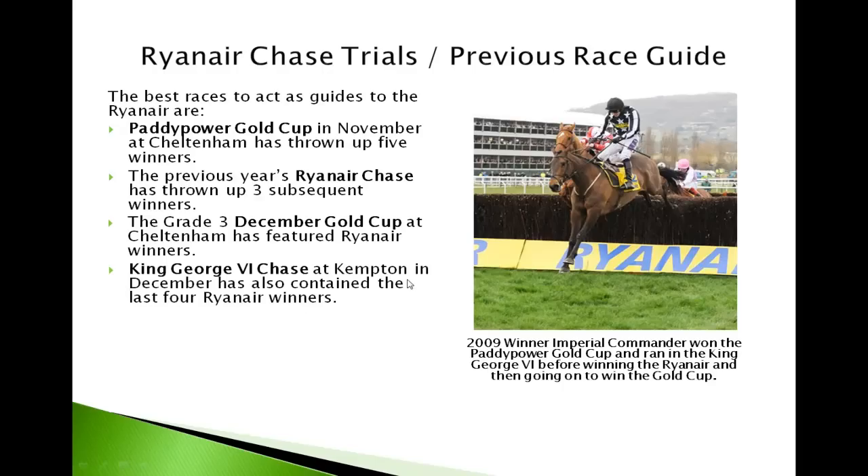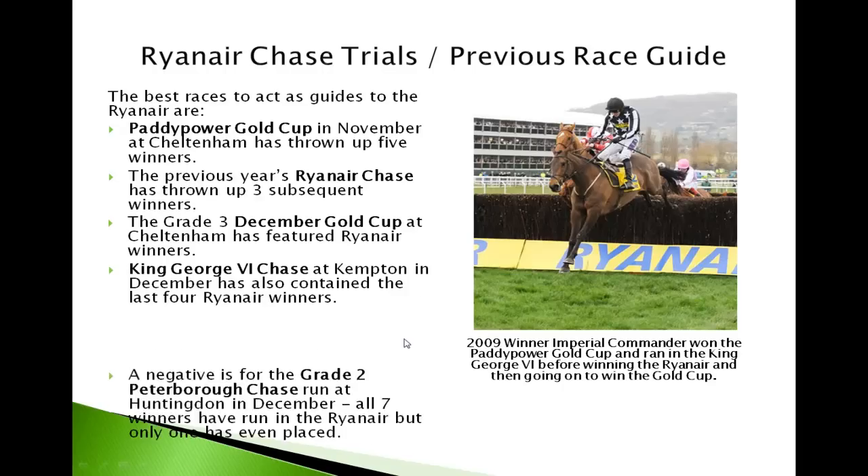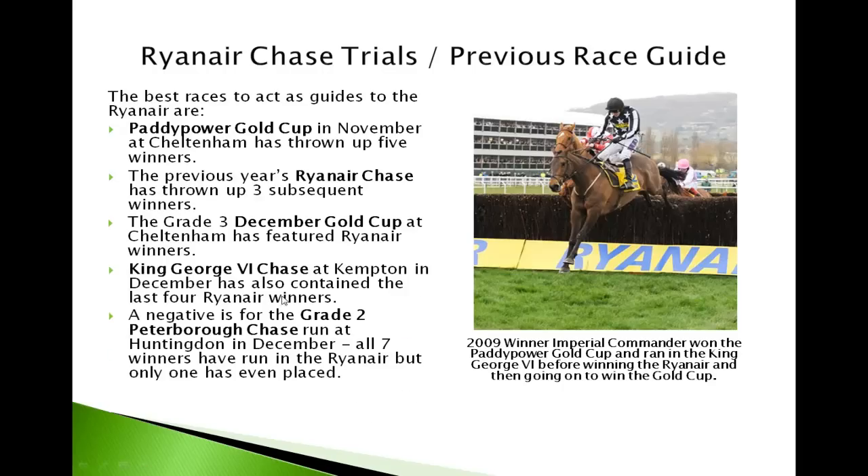The King George VI Chase at Kempton is also relevant. They don't often win the King George VI and then go on to win the Ryanair, but if they've placed or run well there they will often do well at the Ryanair. A negative is the Grade 2 Peterborough Chase at Huntingdon in December — all seven winners of the Peterborough Chase have gone on to the Ryanair, but only one has even placed in the top three.